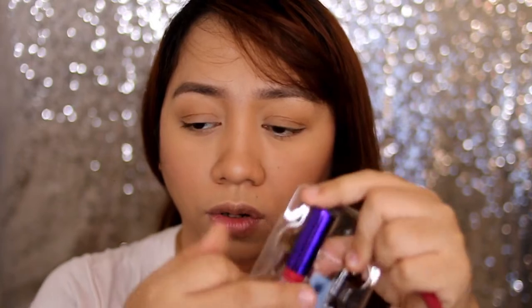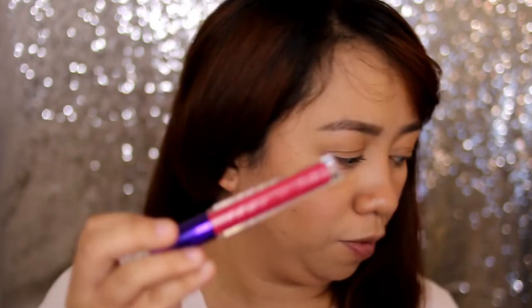On the box, it says it gives you a creamy matte finish, lightweight, smudge proof, and long-lasting formula that perfectly defines, plumps, and coats your lips in lavish color. So it comes with a lip liner and a lip gloss.